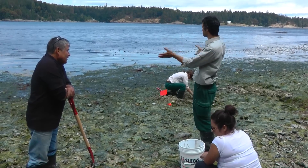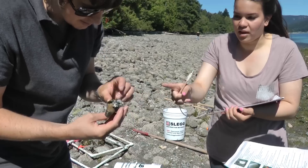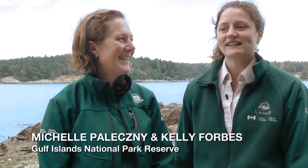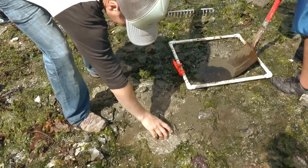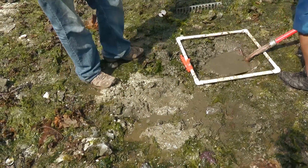My name's Nathan Cardinal, I'm the Clam Garden Restoration Project Coordinator. The purpose of our activity was to bring out First Nations people and expose them to science at the clam garden. Today we've been collecting bivalve samples — the students have been helping us dig and collecting all the bivalves or clams that are in each of those holes.